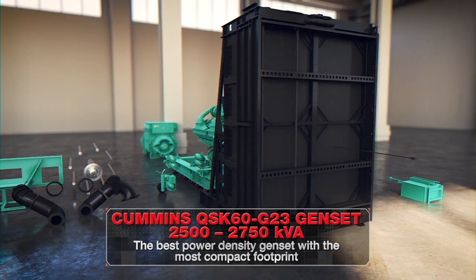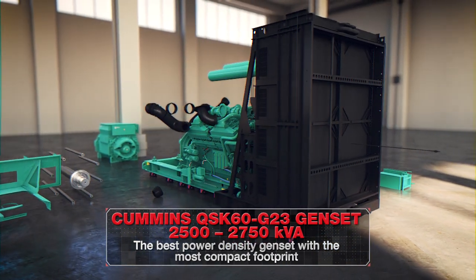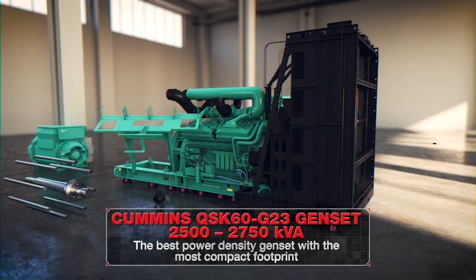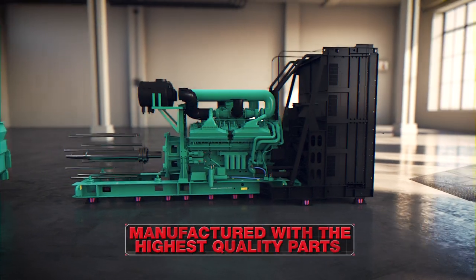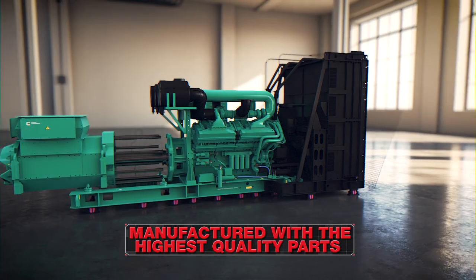Here is where Cummins' mighty QSK60 G23 2500-2750 KBH generator comes together, meticulously assembled with the highest quality parts.